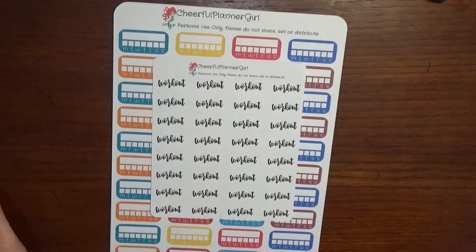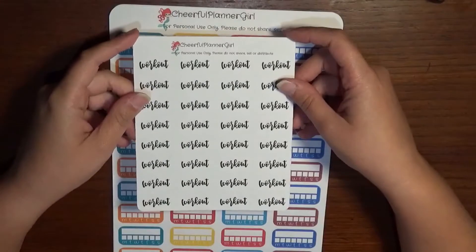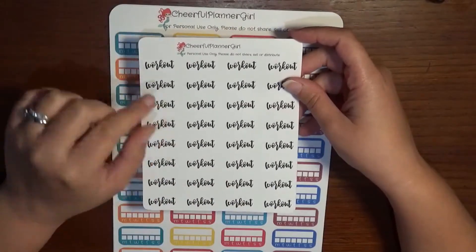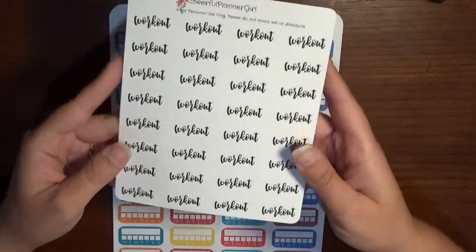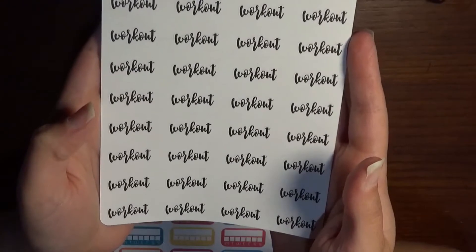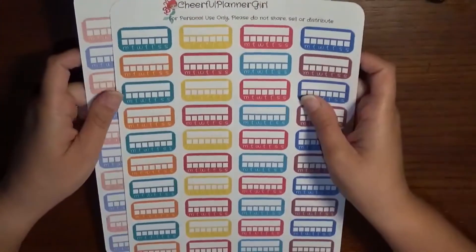My husband and I have been working out a lot lately, so these are workout stickers in a nice script. I love using script lettering because it just looks much neater than my personal handwriting. And then we have two sheets of habit trackers in two different colors.